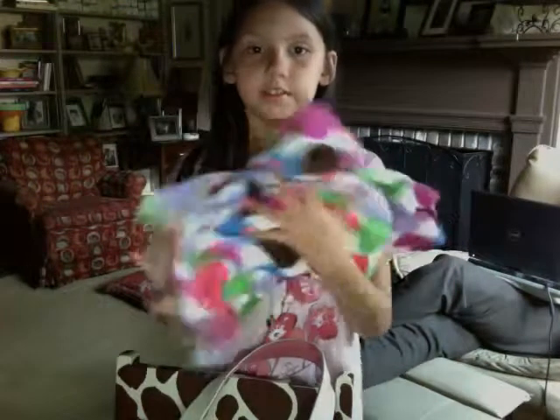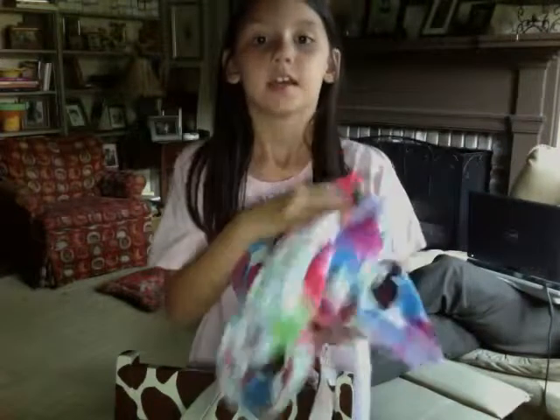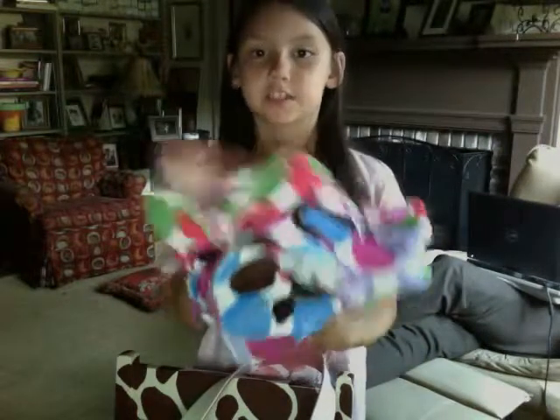So this is my polka dotted towel. It's a fluffy kind. It's not the kind that's hard and rough and stuff. So this is just the fluffy one.